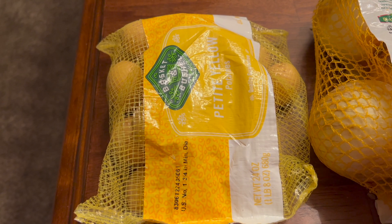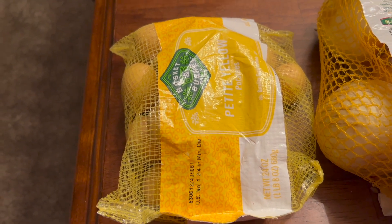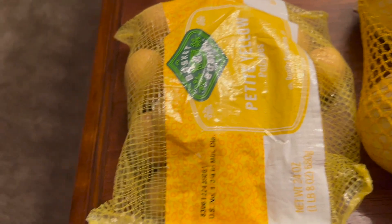Hello, I wanted to share my grocery haul with you. This is from Food City and I'll tell you what we got and what I plan to do with it.